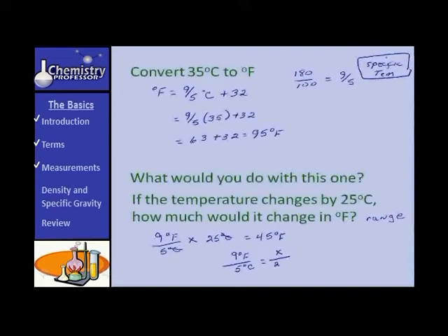To find the Fahrenheit equivalent of 25 degrees Celsius, X equals 45 degrees on the Fahrenheit scale. But remember, that's a range — like 10 degrees to 55 degrees Celsius, or 32 degrees to 77 degrees Fahrenheit. Keep those differences between range and specific temperatures straight in your thinking.